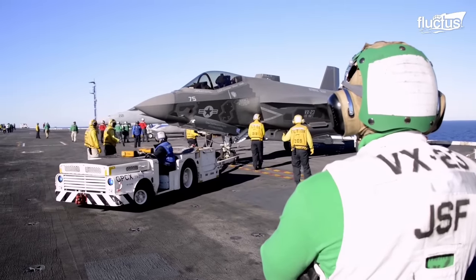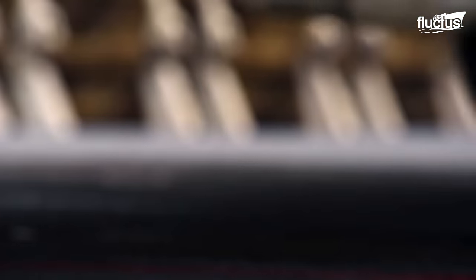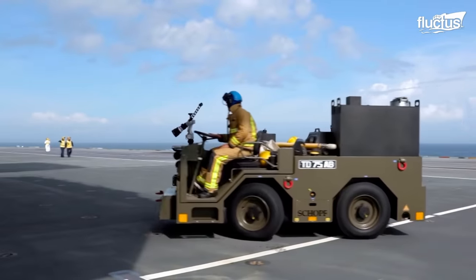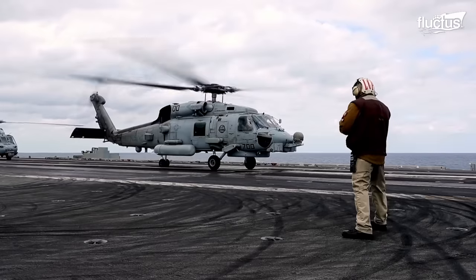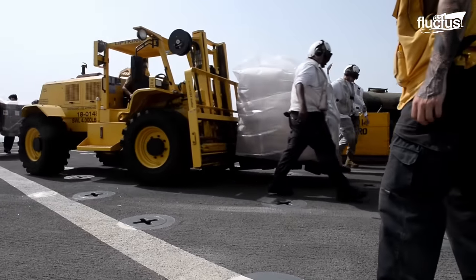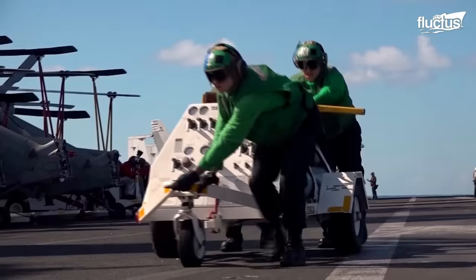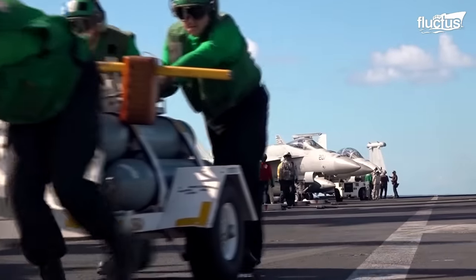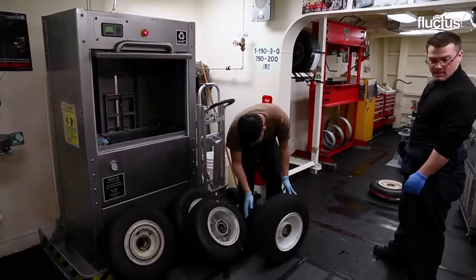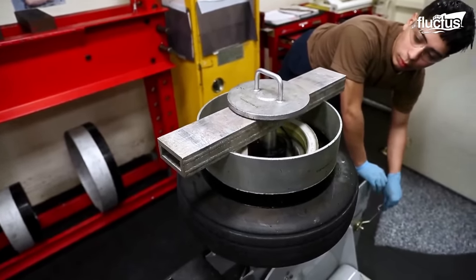U.S. Navy aircraft carriers are platforms upon which many types of tires move. There are helicopter tires, plane tires, forklift tires, cranes, and tractor tires. This job falls to maintenance specialists, who have to understand that an inflated tire has the same potential explosive release power as ordnance.